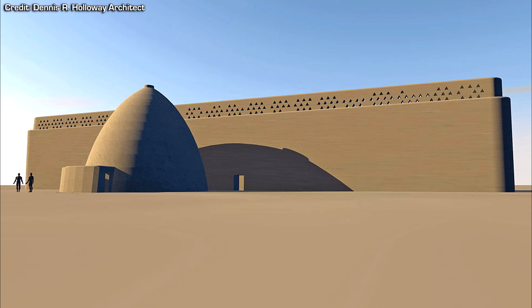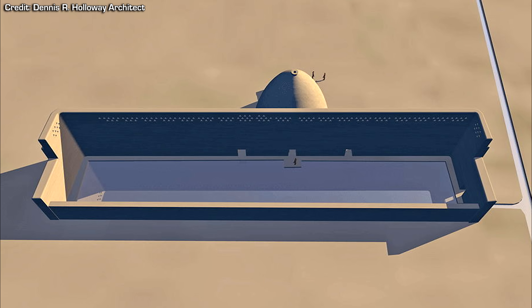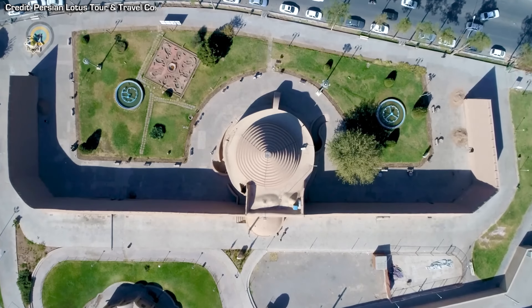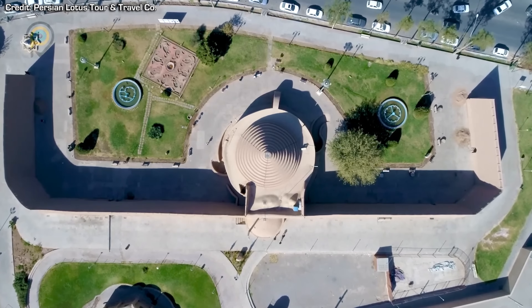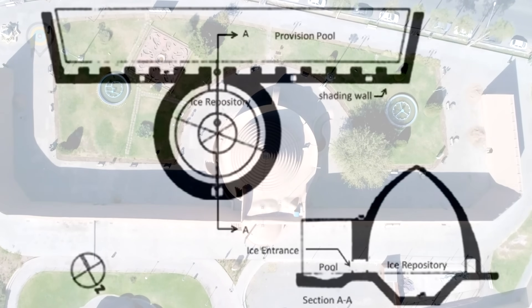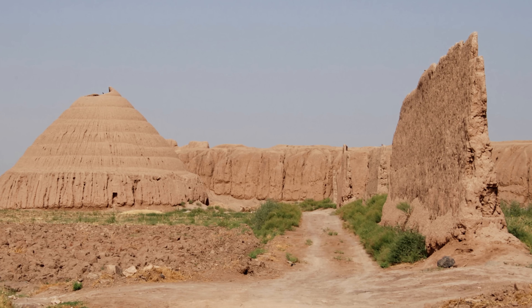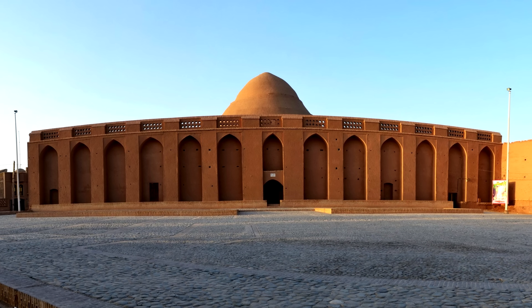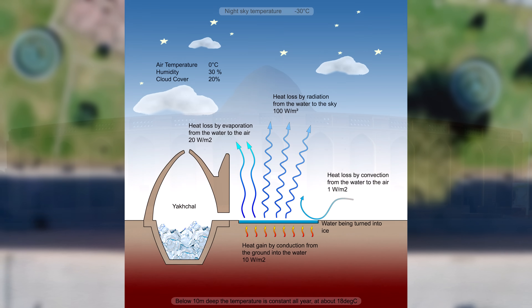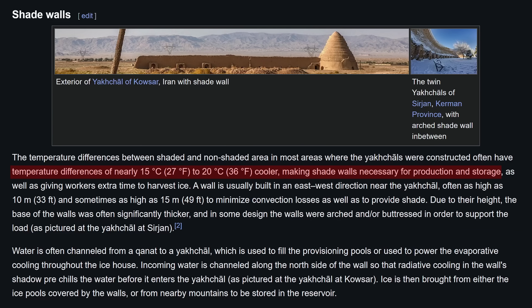A long wall called a shade wall was usually built next to the yakchal to help keep the water channel or ice pool cooler during the day. In places that produced ice in these channels, the water could freeze more quickly as it wouldn't need to radiate as much heat during the night, and the shade would also give workers more time to harvest the ice throughout the morning. Shade walls were usually built in an east-west direction, often as high as 10–15 metres to minimise convection losses and provide prolonged shade. The temperature difference between shaded and non-shaded areas was often nearly 15–20 degrees Celsius cooler, making shade walls a necessity.